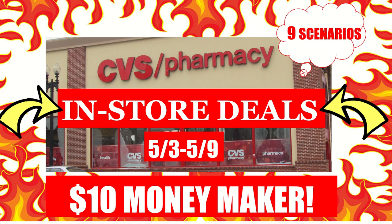Hi everyone, this is Julia with JR Couponer, and here are CVS in-store deals for the week of May 3rd to May 9th. We have nine different scenarios for you with an overall $10 moneymaker and even bigger after beauty.